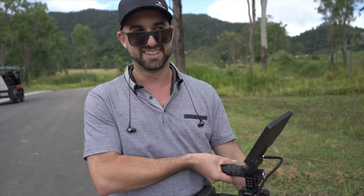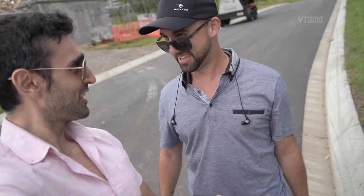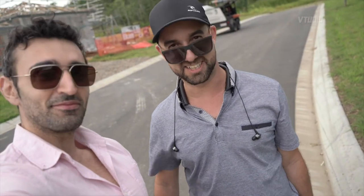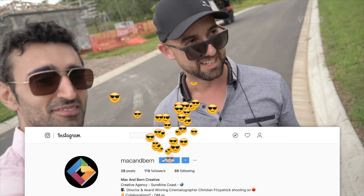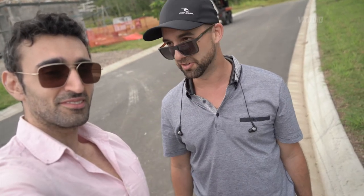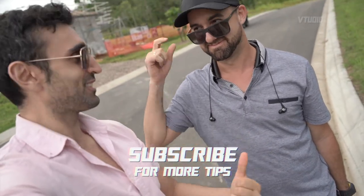Unfortunately I'm not at that point anymore — now I want the next monster sensor, which is about a hundred grand, but we'll get there one step at a time. The Helium is good! Christian, it was great being your assistant today. People can check out his content on Instagram at Mac and Burns — that's M-A-C-A-N-D-B-U-R-N-S — or on their website macandburns.com. Check out the links in the description below.